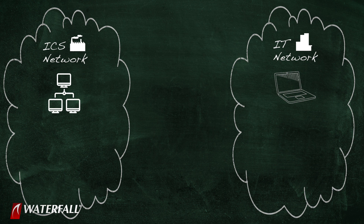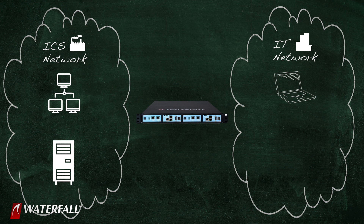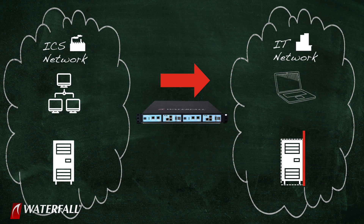Which brings us to our second security posture: the unidirectionally protected industrial network. In the unidirectional scenario, we still have a need to share information from the industrial network out to the IT network. We might still have those same two or three gigabytes of debug data that need to be sent to the vendor. We drag and drop that file into a file server on the industrial network — it's part of the industrial network. The unidirectional gateway is configured to take everything on that file server and send it across to an identical file server on the IT network.